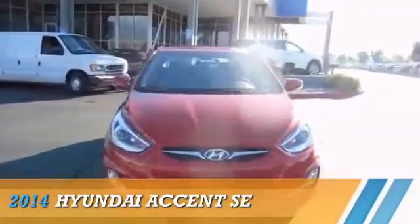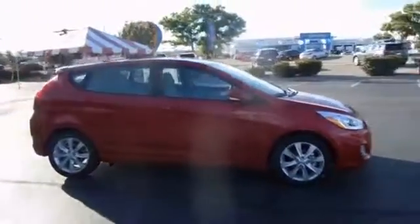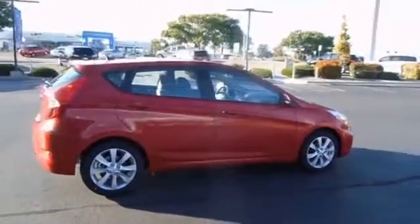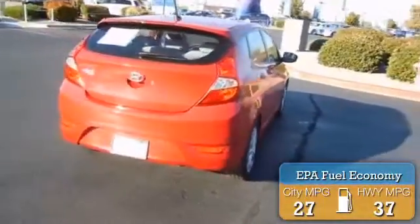Presenting the 2014 Hyundai Accent. It's powered by front wheel drive, a 1.6-liter, 4-cylinder engine, and a 6-speed automatic transmission. Great fuel efficiency saves you money by requiring fewer trips to the gas station.